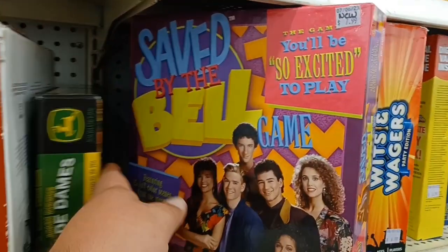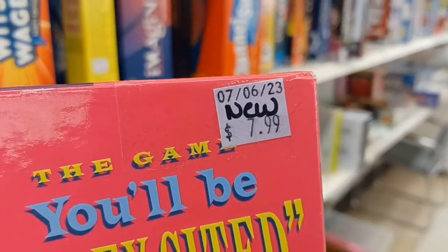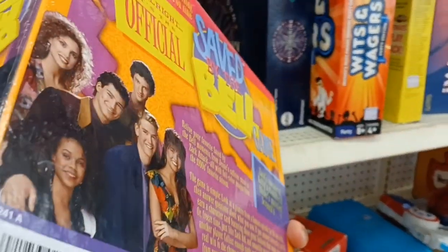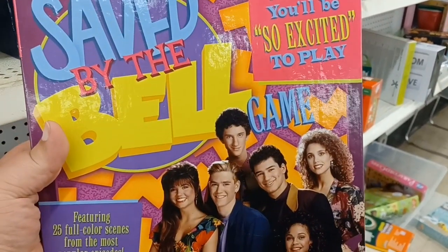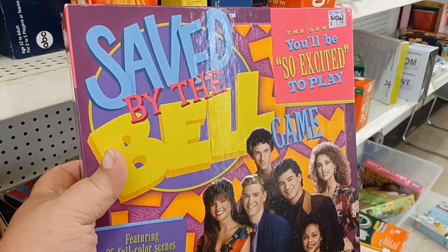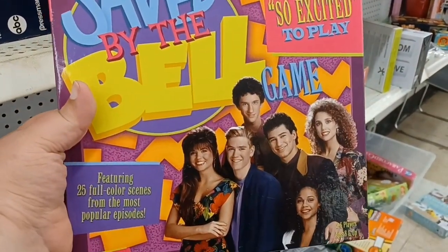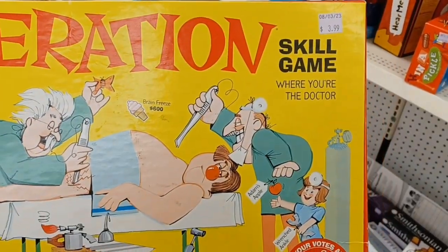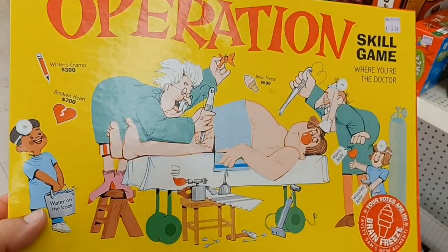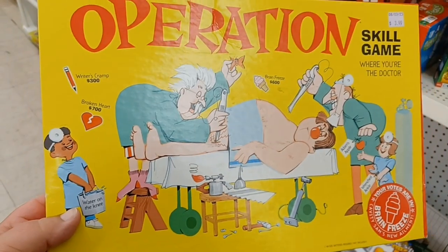I found this awesome Saved by the Bell game! They want $7.99 for it — it says new but it's been taped together, so I don't know what they mean by new. That's pretty cool, but I'm not sure I want to pay eight bucks for it. If it was like four or five dollars, yeah I'd get it. Also found an old Operation game for four dollars, but this is not the original one because the dude does not have his cigarette — I learned that by watching my buddy Burf.